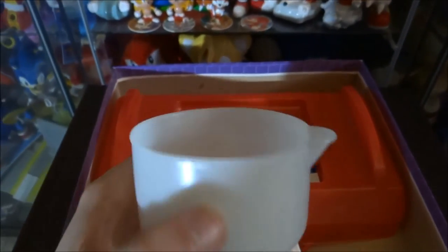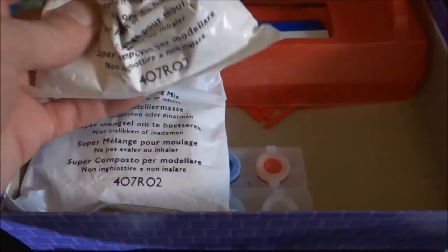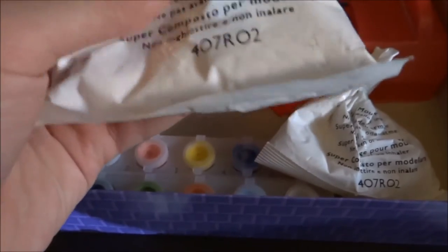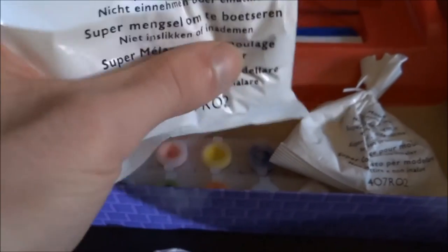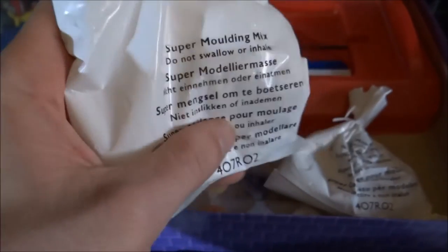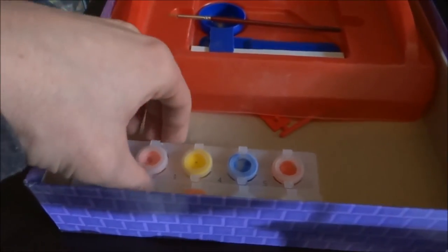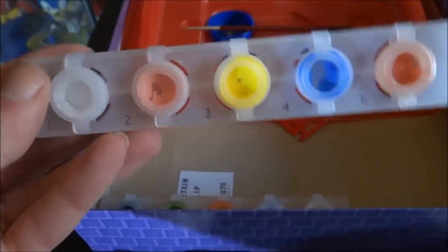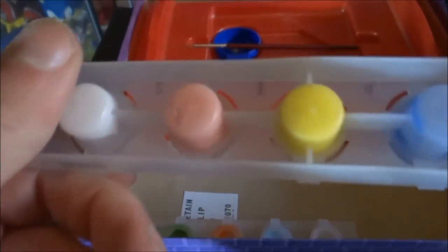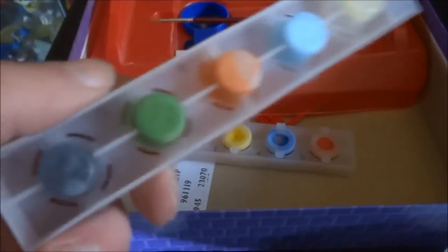Let's look at some of the other stuff in here. Here's the pot to put your molding solution in, and here's the molding mix itself — I have one bag that's been opened and used by the previous owner, and one bag that's completely unopened and brand new. This is what you pour into the pot and then add water to make the molding solution. It basically feels powdery — like flour you'd buy in a supermarket. Underneath that are the paints themselves. As you can see, they've dried up quite a lot because this set is well over 20 years old, but there is still some paint inside.